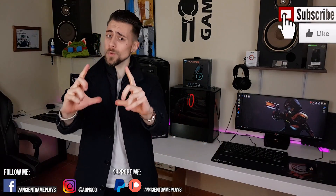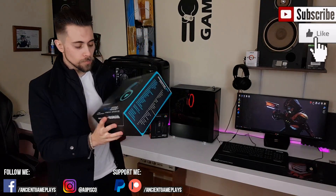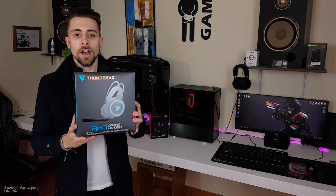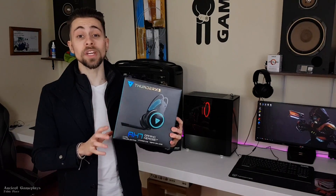I made this video because I didn't see much of this on the internet, so I decided to make it. Thanks a lot for watching — don't forget to hit like, subscribe, and share the video. I'll also be doing the review of the ThunderX3 AH7 headset this week, so don't miss it. That's all for today — leave a comment and tell me what you think about these benchmarks. See you in the next video!